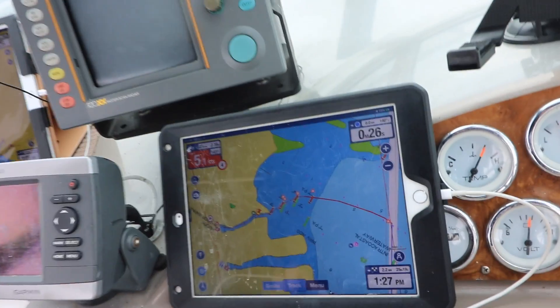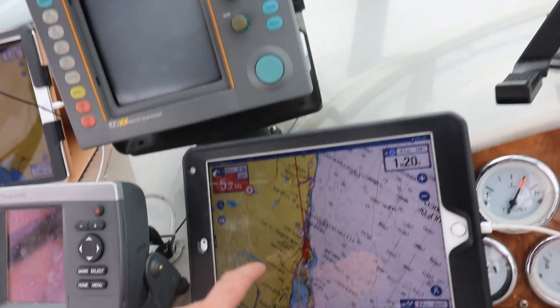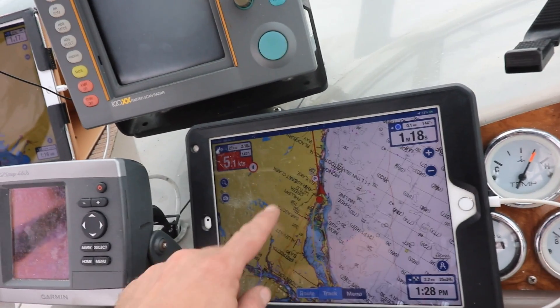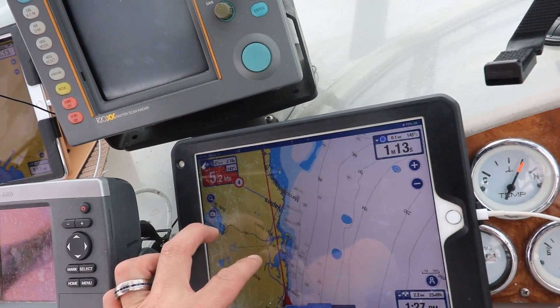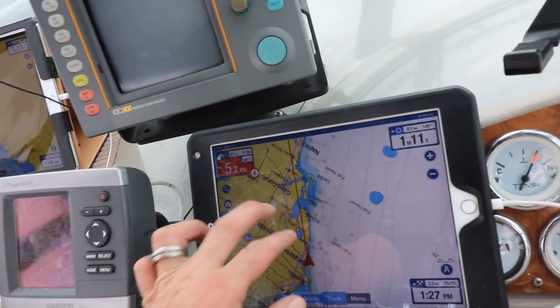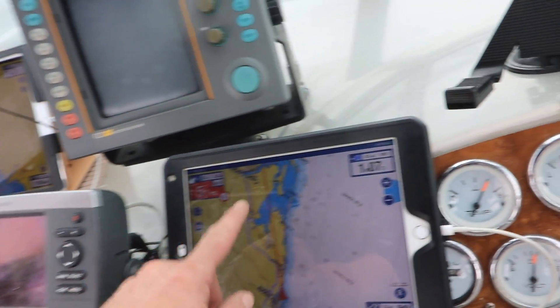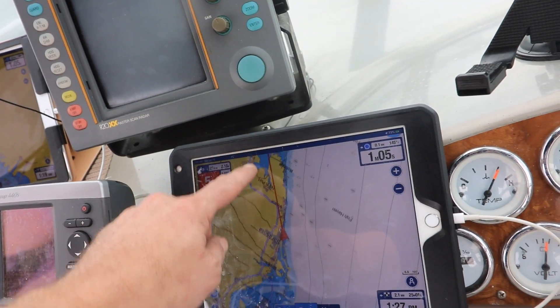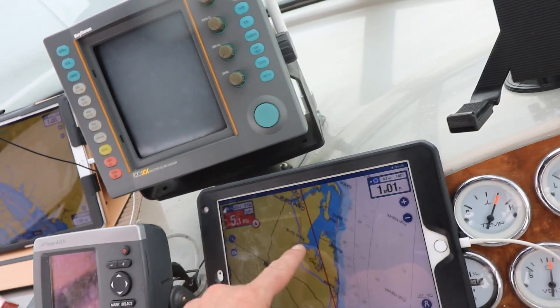Zooming out — we're in Sarasota, going to Venice. We're actually not too far away from the Fort Myers inlet. We're right here and we just want to get over there. Going through all of this is going to be awesome — we can probably make it to Lake Okeechobee today.